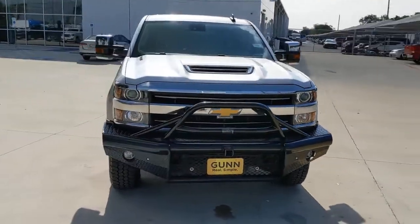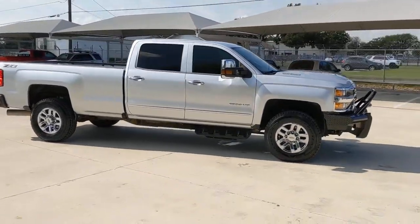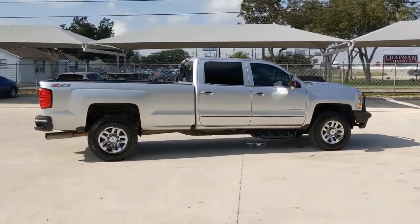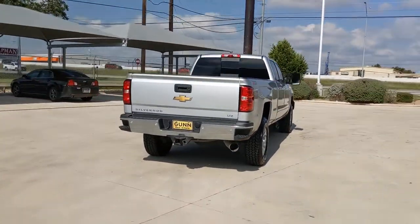You will love the features of this 2019 Chevrolet Silverado HD. This vehicle still has fewer than 60,000 miles on the clock, so it won't last long. You deserve a ride that was designed with your needs in mind. The time is right to take advantage of the technology, performance, and creature comforts this vehicle has to offer.